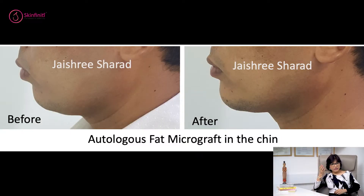All these are office procedures — tiny injections — and the side effects could only be a little bit of swelling or bruising, which would probably last for about seven to ten days and not more.